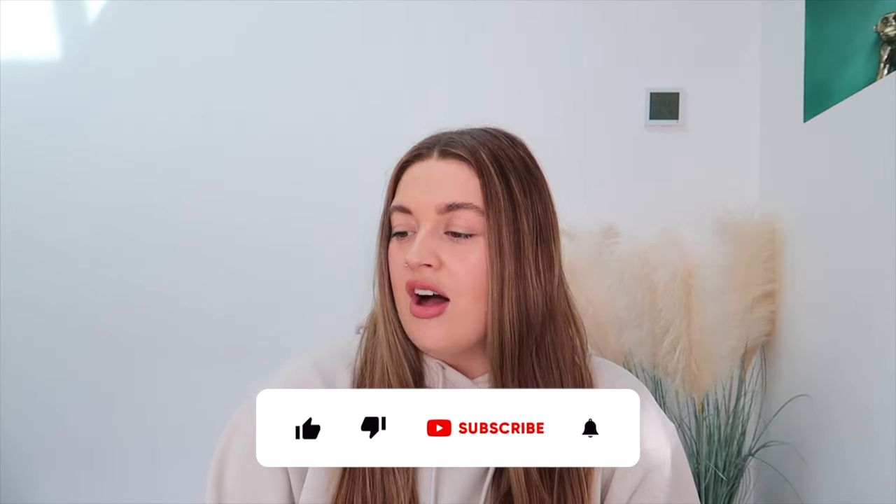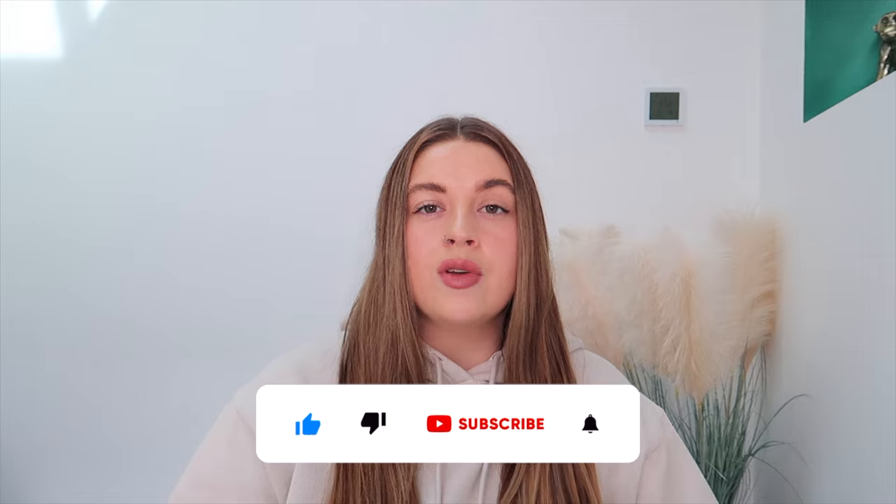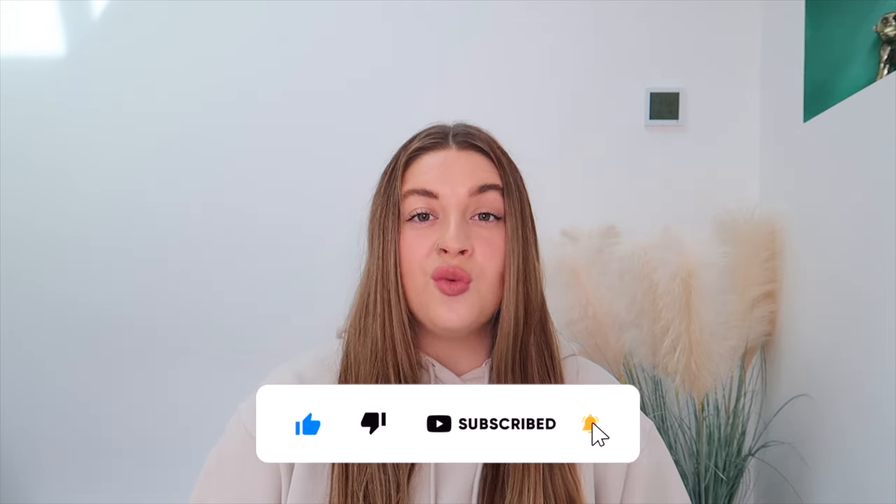That is everything I got from Opoly! I'm going to leave everything linked below. Thank you so much for watching — I really hope you enjoyed this. Please give me a thumbs up and hit subscribe if you want to see more videos like this one, and I'll see you next time for a brand new video.